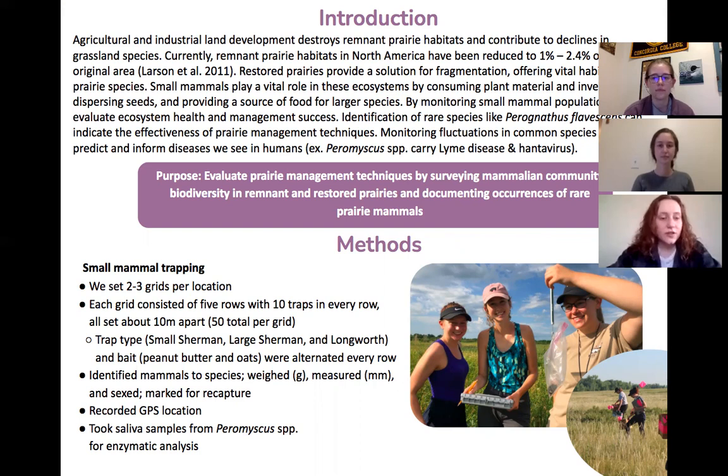Moving into the methods, we did small mammal trapping, which involved setting two to three grids per location. We had a variety of different sites around Minnesota, from Minelman towards Long Lake, with differences between remnant and restored prairies. Each grid consisted of five rows with 10 traps in each row, all set about 10 meters apart, for 50 total per grid.